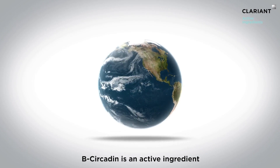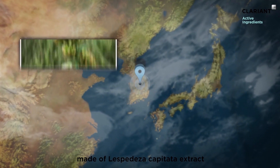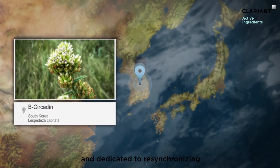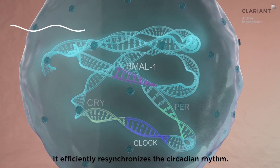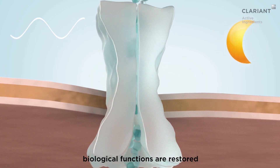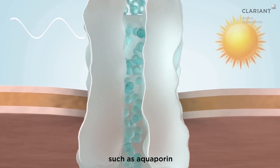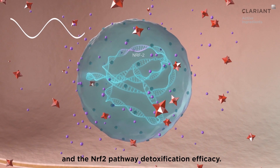B-circudin is an active ingredient made of Lespedeza Capitata extract, dedicated to resynchronizing the skin cell's circadian rhythm. It efficiently resynchronizes the circadian rhythm, and as a consequence, biological functions are restored, such as aquaporin and the NRF2 pathway detoxification efficacy.